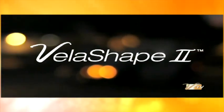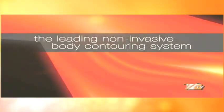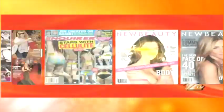VelaShape 2 — the leading non-invasive body contouring system. VelaShape is the hot story in your favorite newspapers, magazines, and online.